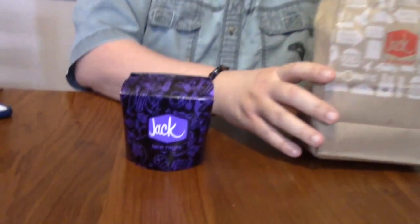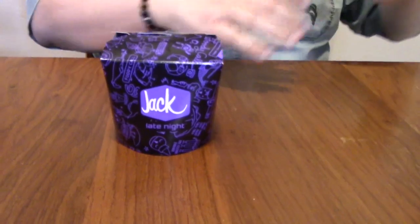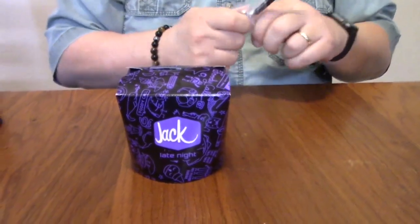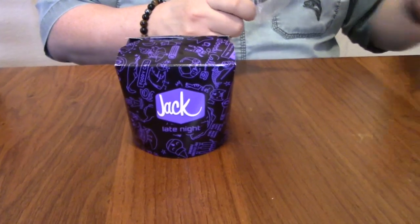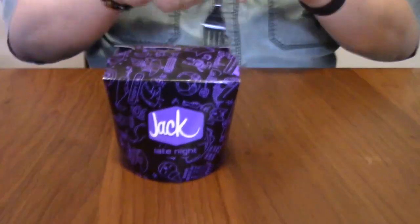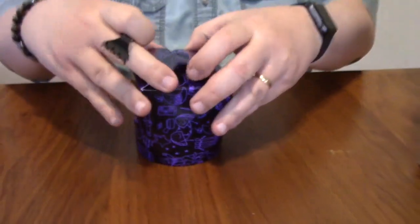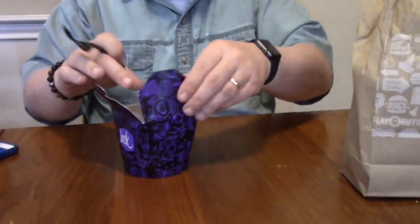Hi guys, welcome back. Today I want to check in a box because I wanted to try out their sauce and loaded fries. I know it's not new — they had them back in 2012 — but I never had them back then, so they're new to me. So I got the triple cheese.